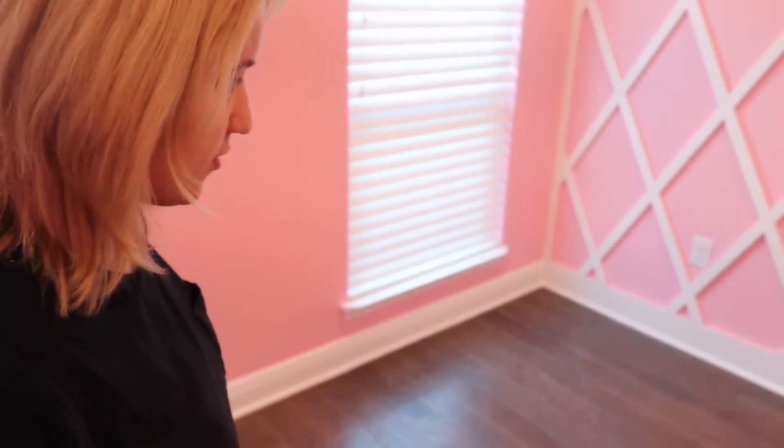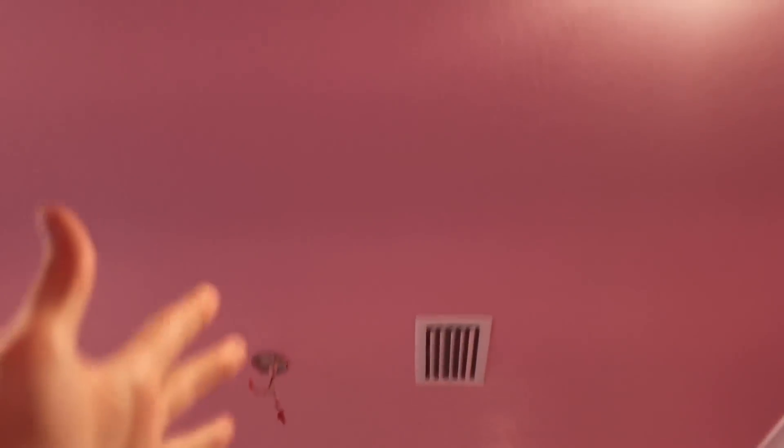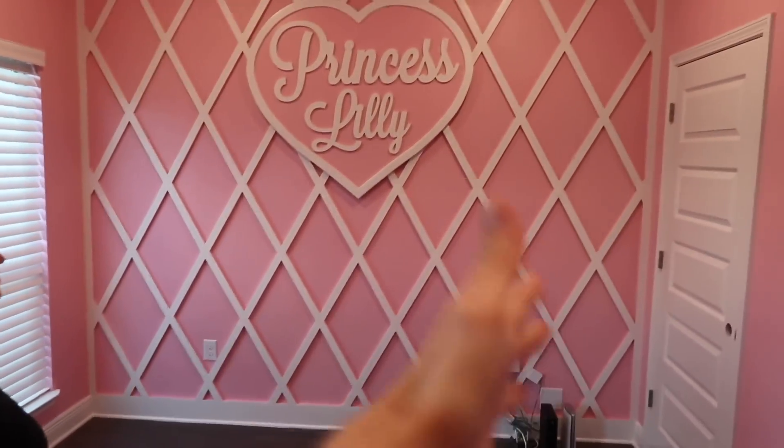This is Lily's room. My shirt matches the color of the wall — it reminds me of strawberry milk. It is echoey in here. We're going to get a big rug to put in here. He wants to find a heart-shaped rug, but there's not one that's big enough. Look at the room — look at the ceiling. It's all pink. Everything is pink.